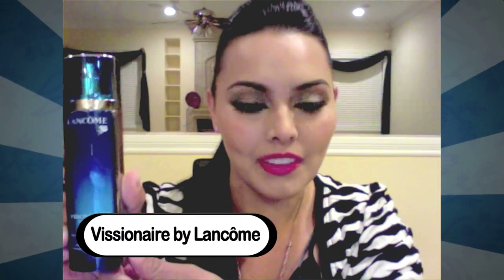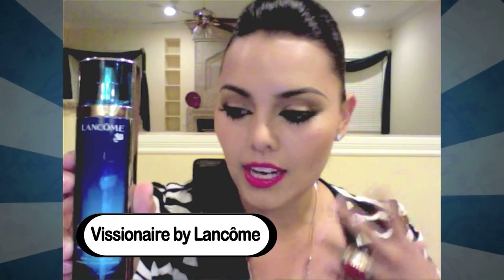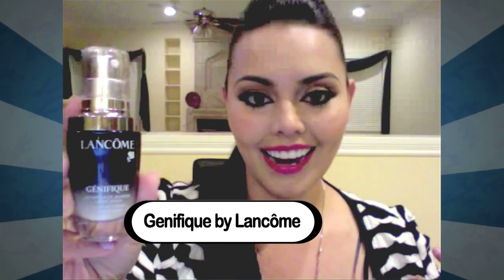Another thing I use on my skin after that is a corrector for pores — it really softens my skin and absorbs well. It's Visionnaire by Lancôme. I let everything soak in, use that, and then finish it off with another product I've fallen in love with — a youth activating serum. It is Lancôme Génifique, and those are the products I use on my skin.